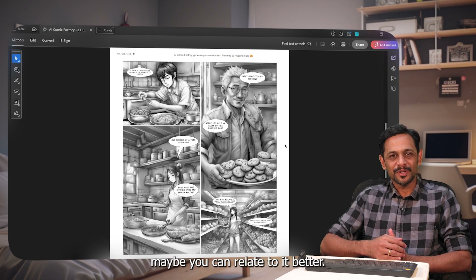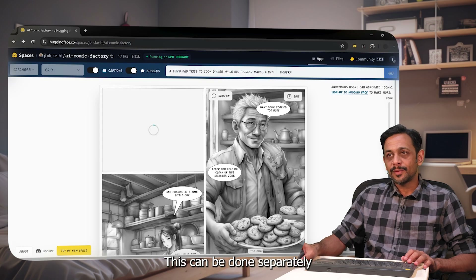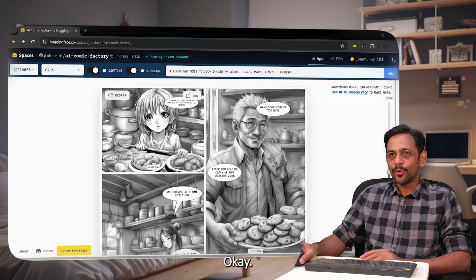You can also click on 'Edit' to edit any particular panel, or click on 'Redraw' to regenerate it. This can be done separately for each of the panels.